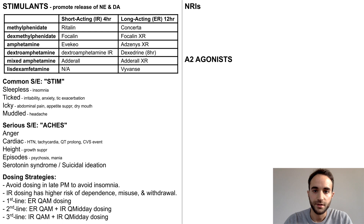There are various dosing strategies for stimulants using combinations of IR and ER formulations. Two principles to consider are to avoid dosing in the late afternoon and evening to avoid insomnia, and that IR dosing has a higher risk of dependence, misuse, and withdrawal due to more rapid onset and offset of stimulating effects.